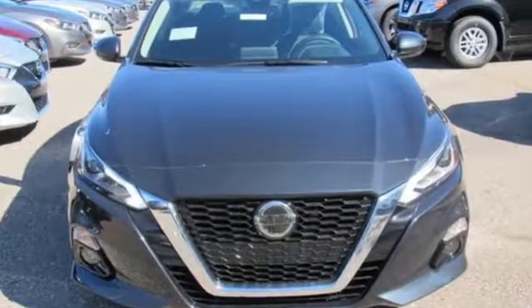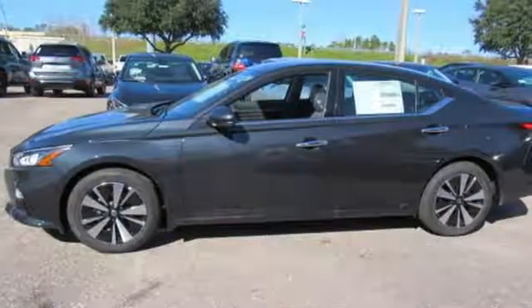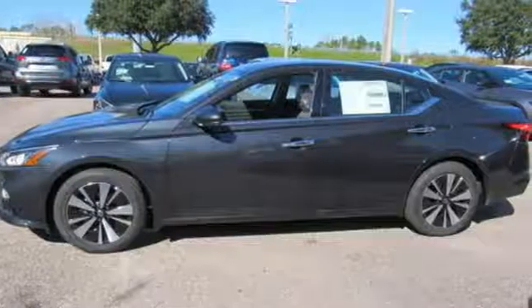Innovation, excitement, Nissan. Someone is going to drive this fantastic vehicle off the lot — it should be you. Test drive it today.